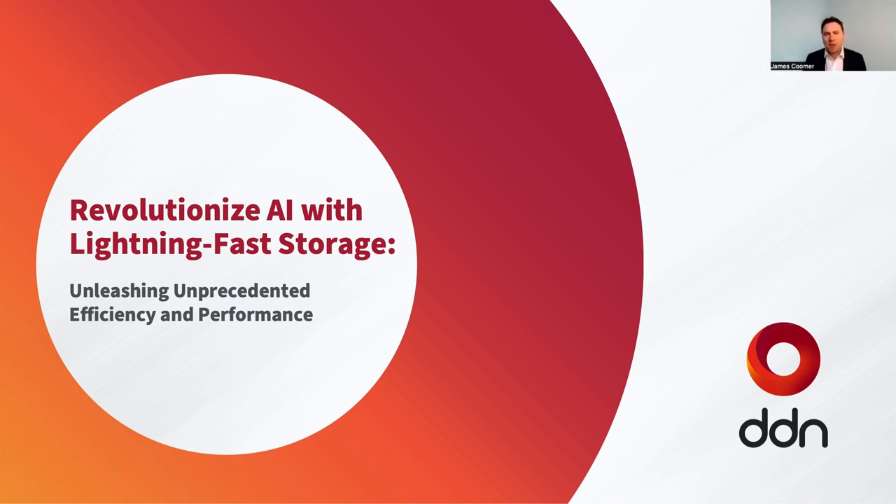Hello, I'm James Coomer. I'm Senior Vice President for Products at DDN. DDN is a company which for over 20 years has been building at-scale storage and data management solutions for problems such as AI, HPC, and other large unstructured data problems.